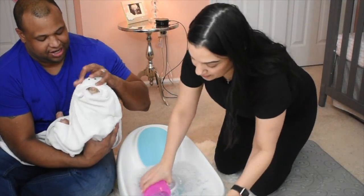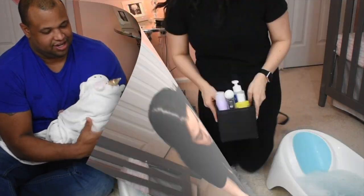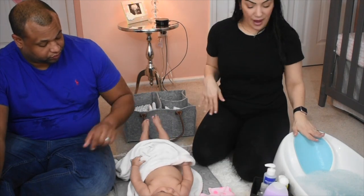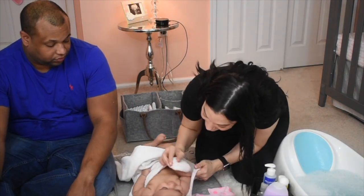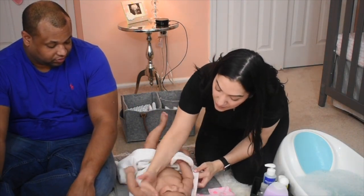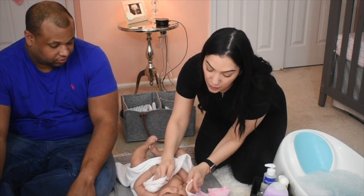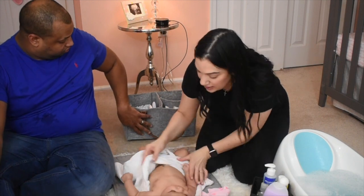Now we're just gonna go over here and dry her for a second. We are done with the bath — the bath is to the side. We washed her hair, washed her body, she's nice and clean. I'm just gonna give her a little more of a pat dry.